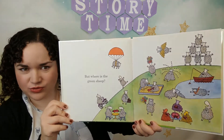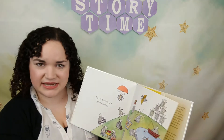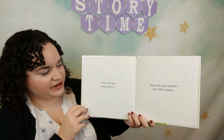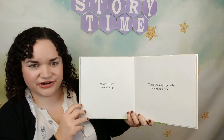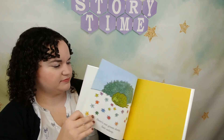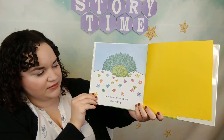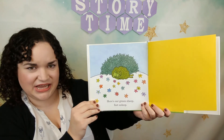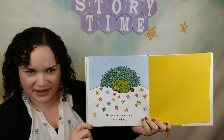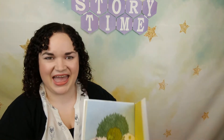Any green sheep? I don't see him. Where is that green sheep? Let's turn the page quietly and take a peek. Here's our green sheep — fast asleep! Our green sheep blends in with that green bush. He's sleeping behind it. The end!